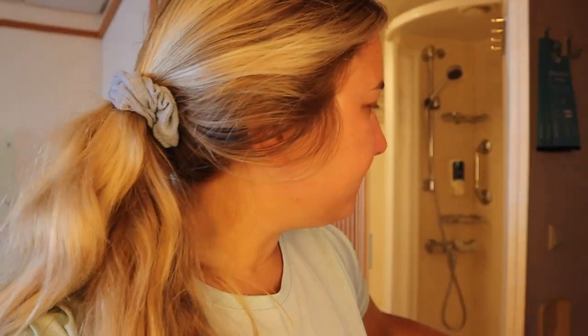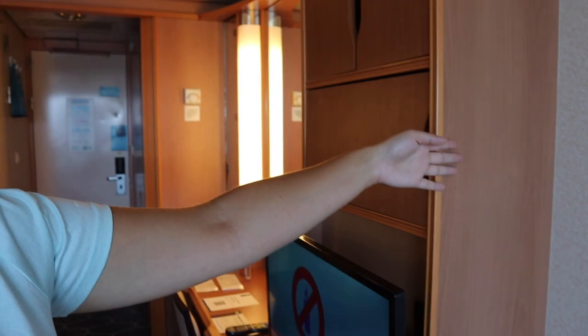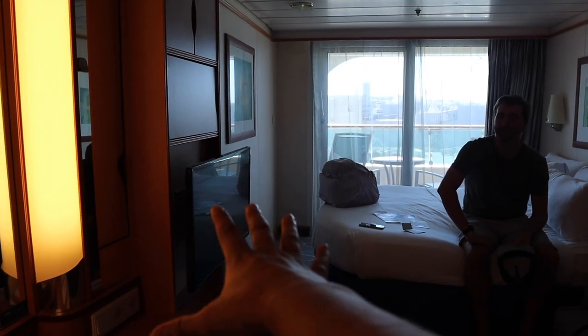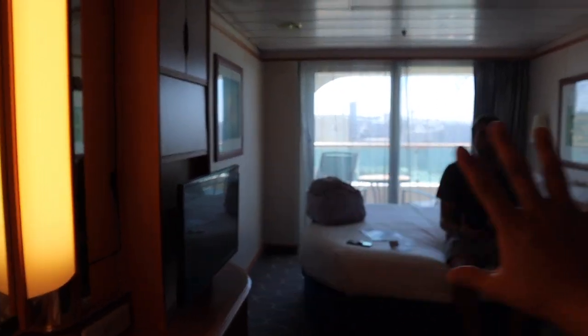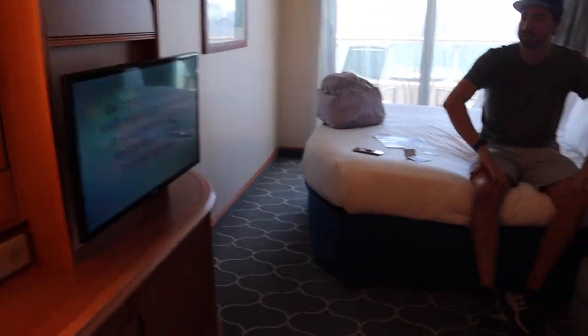Fun fact — I worked on Disney Cruise Line for two weeks, I'll link those videos down below. Our crew cabin was probably about the size from the door to the end of this section, and that included the beds, so the beds took up like the width of the TV. This room is much nicer. That is the tour of the room.